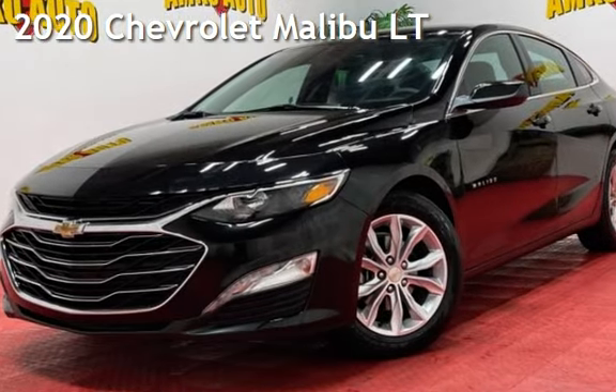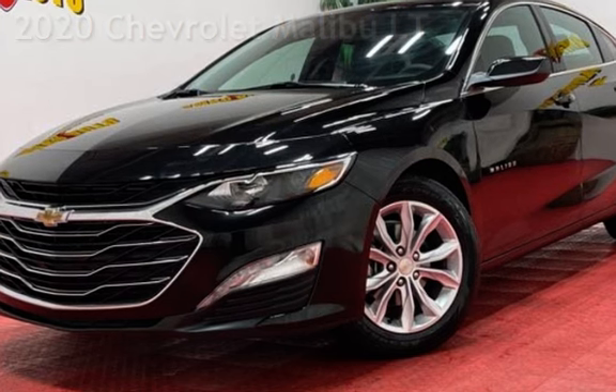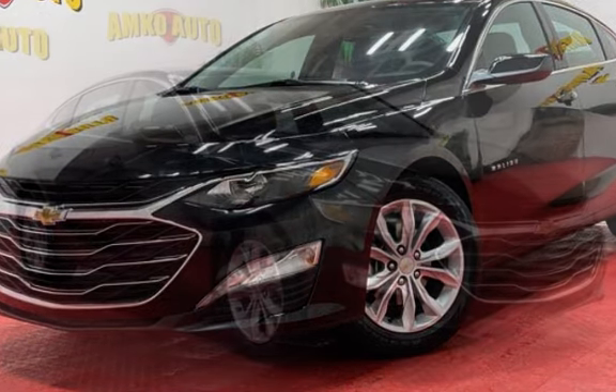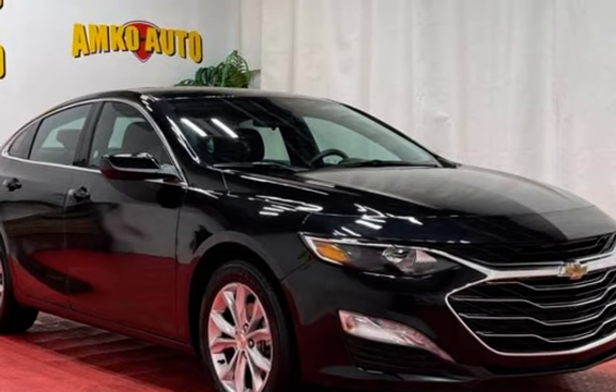Presenting a pre-owned 2020 Chevrolet Malibu LT. This four-door sedan has a four-cylinder, 1.5-liter i4 engine, with front-wheel drive, and an automatic transmission.